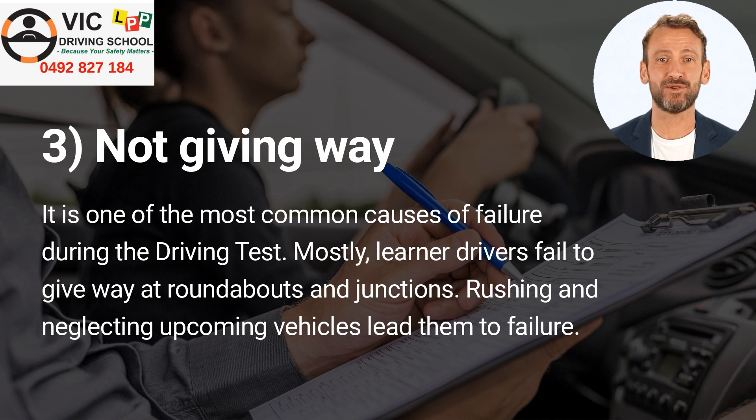Number 3: Not giving way. It is one of the most common causes of failure during the driving test. Learner drivers mostly fail to give way at roundabouts and junctions. Rushing and neglecting upcoming vehicles leads them to failure.